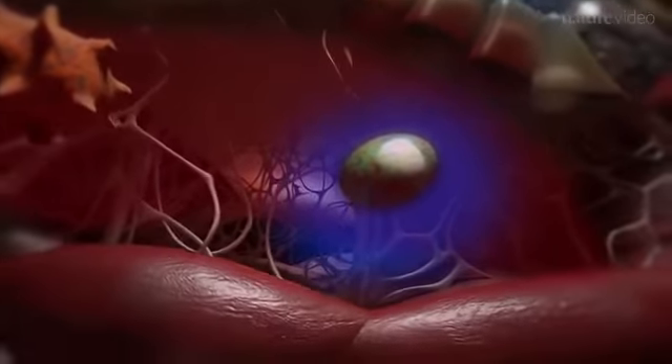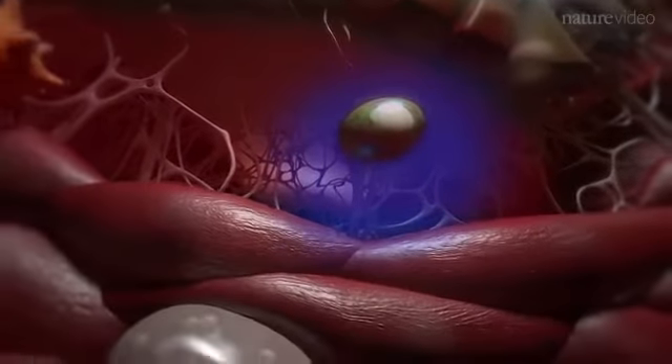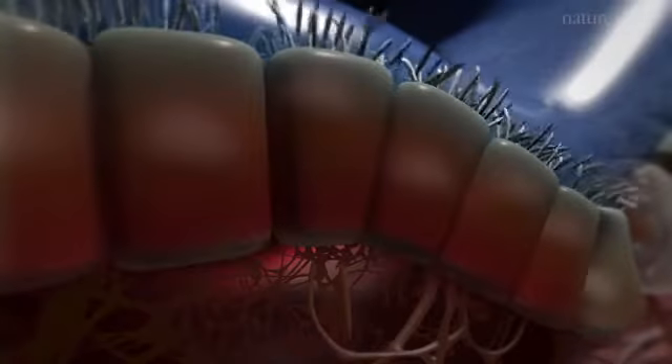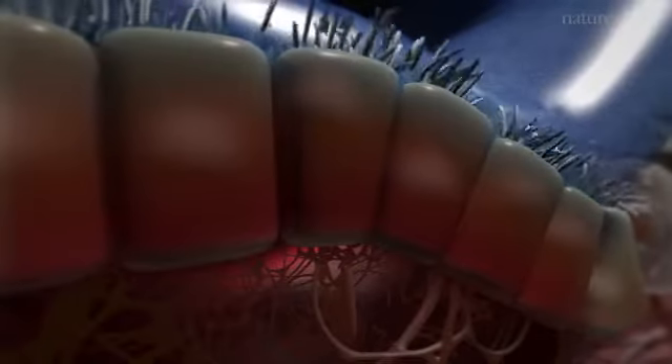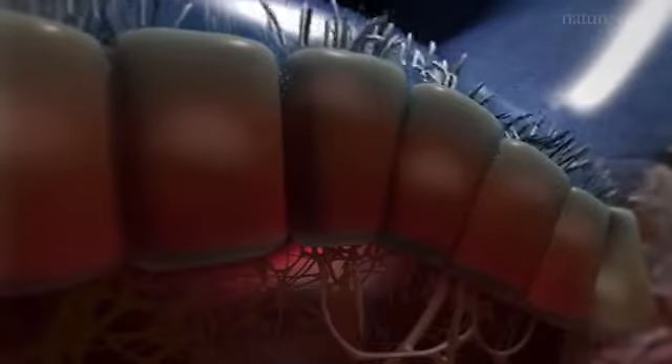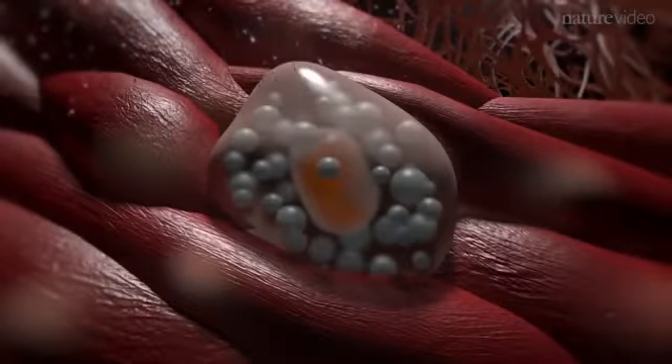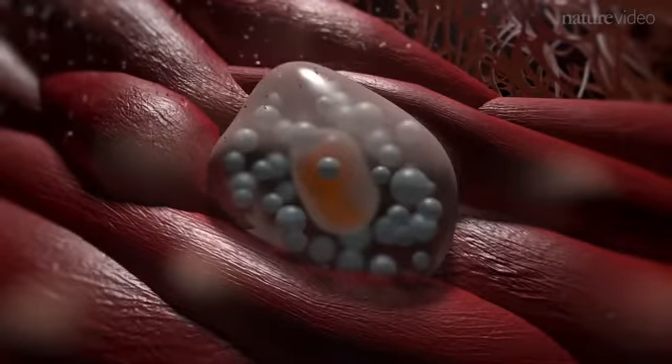The dendritic cells leave the epithelium for the lymph nodes, where they activate T cells and initiate an adaptive immune response. Antigen can also pass through the epithelium, especially in conjunction with damaging particles such as those found within tobacco smoke or diesel fumes.